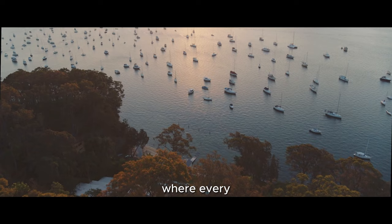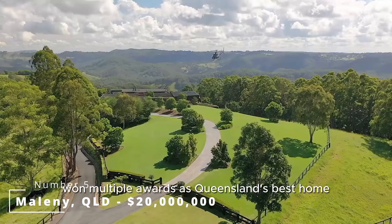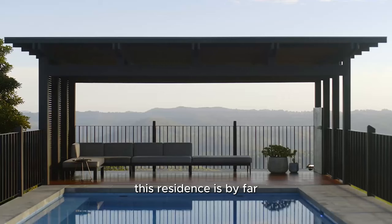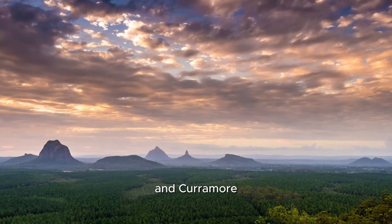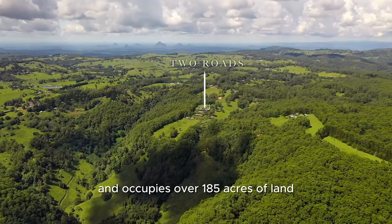This $20 million hinterland mansion won multiple awards as Queensland's best home. With a helicopter landing site and private rainforests, this residence is by far the most extraordinary home in the hinterlands, boasting an intense sense of privacy with views over the Wytta and Curranmoor Ranges. The home is just a seven-minute drive from the heart of Mullumbimby and occupies over 185 acres of land.